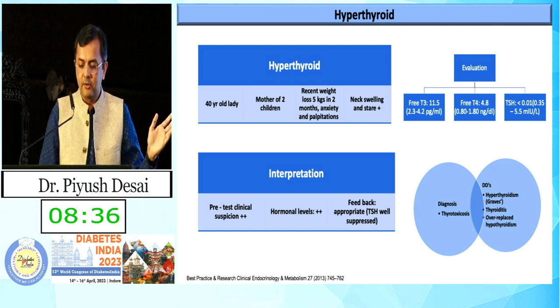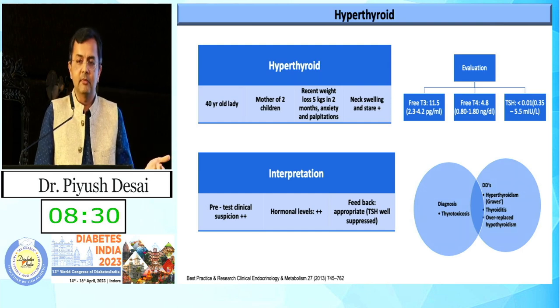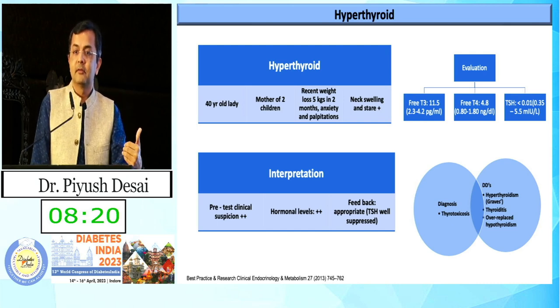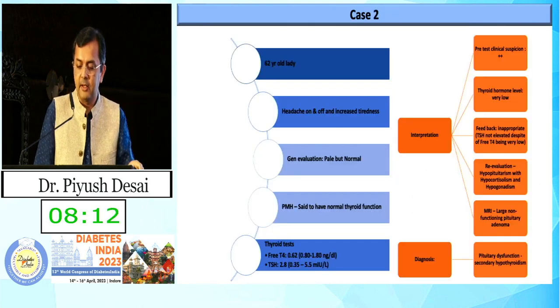A simple hyperthyroid case: patient will have very high T3 and T4 and very low TSH, suggestive of thyrotoxicosis. You need to determine whether it is thyroiditis, proper hyperthyroidism, or over-replaced thyroxine — history is very important.